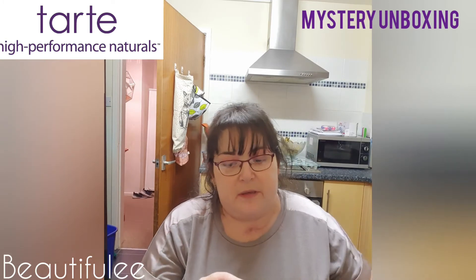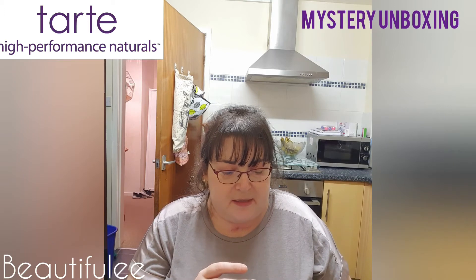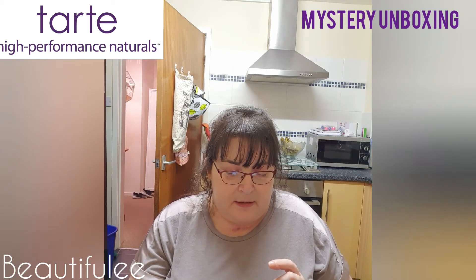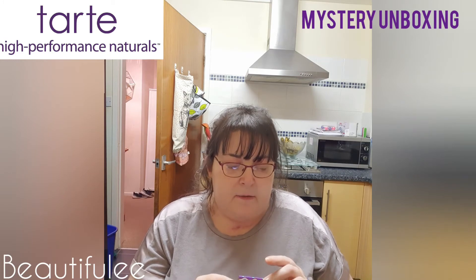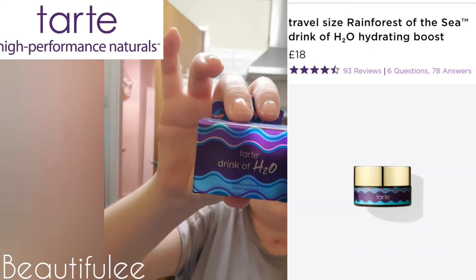I can see why this was heavy — we have the Tarte Rainforest of the Sea Moisturiser and this is in 15ml, and that's that one.